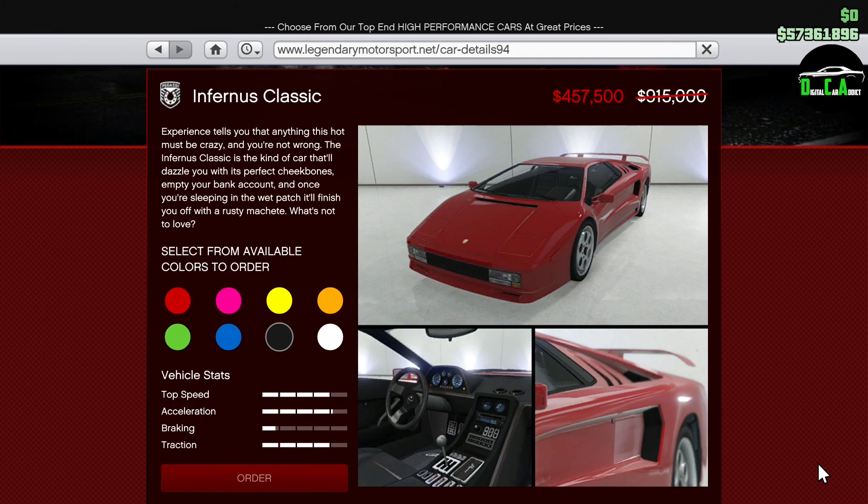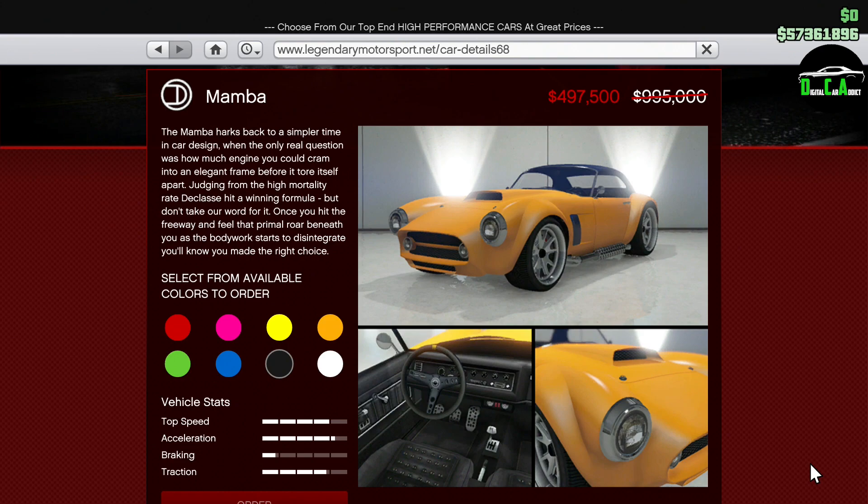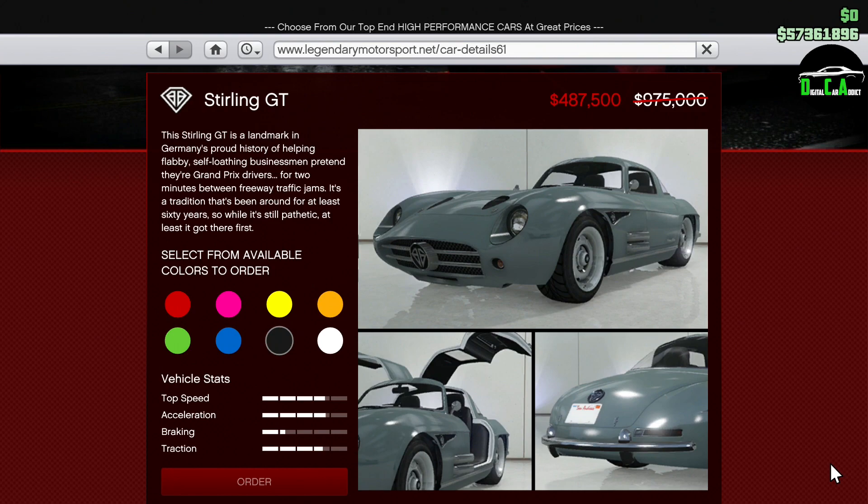Next up, we have 50% off the Infernus Classic — same situation with that car, not that great in comparison to those two. Next up, we have 50% off the Mamba. This sports classics car is a ton of fun to drive, but it doesn't handle very well and again it doesn't perform too well in comparison to the top cars in the class.